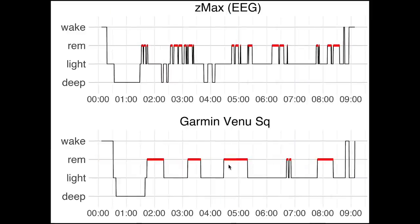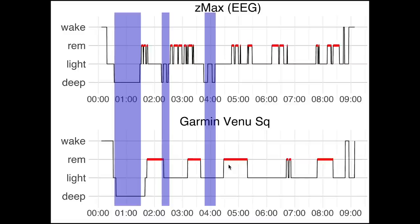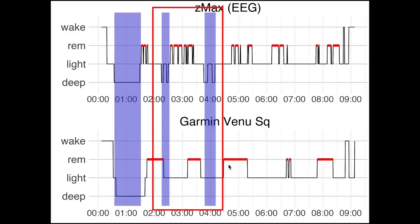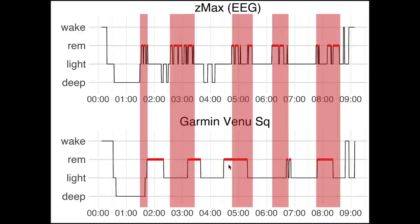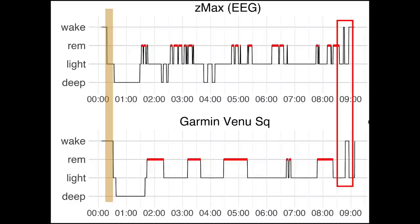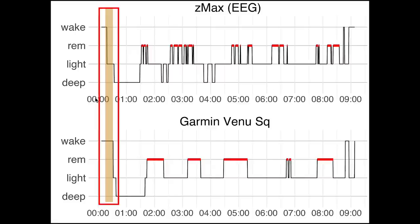Let's look at the next night to see if the patterns continue. Again for deep sleep, we see a good match at the beginning, but later during the night the Venue SQ misses some of my deep sleep. Looking at REM sleep, this is a bit better for this night — though the exact locations don't perfectly agree, the overall patterns look quite good. This also means that the sleep cycles are pretty well visible. The awake moment at the end of the night was correctly detected, but again there's a slight delay in the moment I fell asleep.